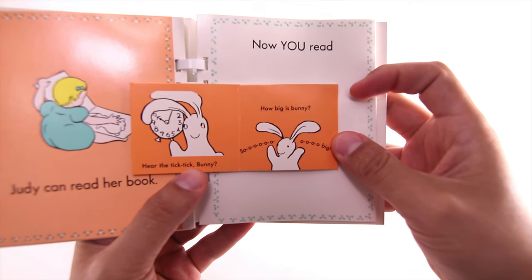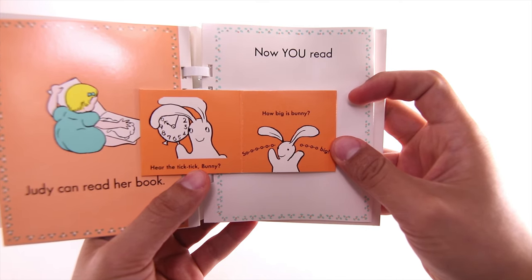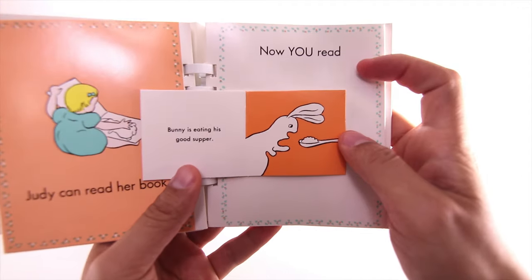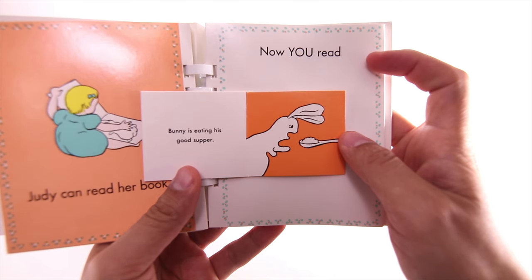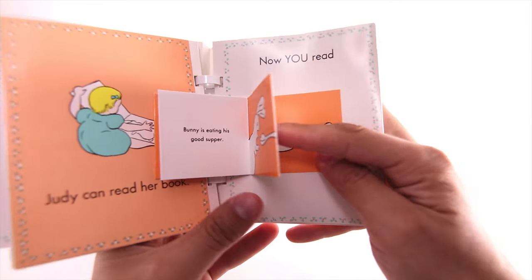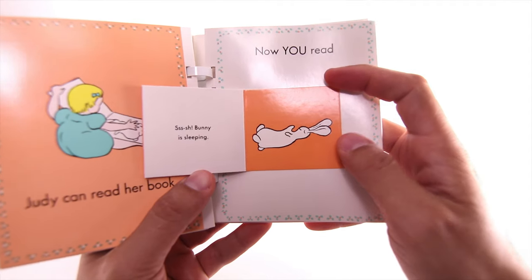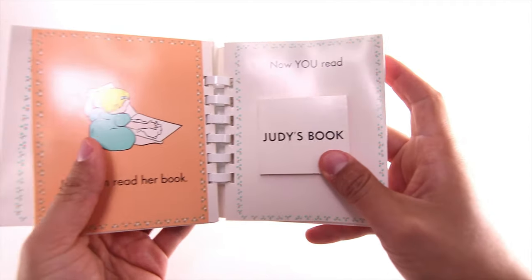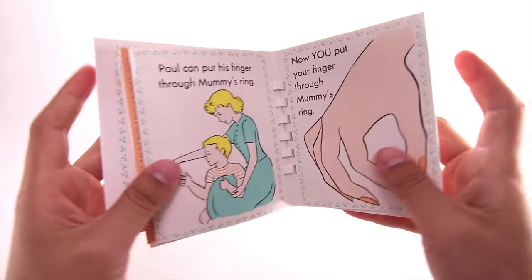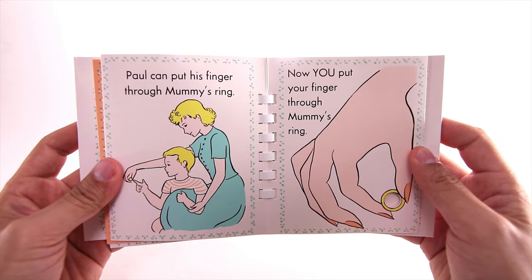Hear the tick tick bunny? How big is bunny? So big! Bunny is eating his good supper. Bunny is sleepy. Paul can put his finger through mummy's ring. Now you put your finger through mummy's ring.